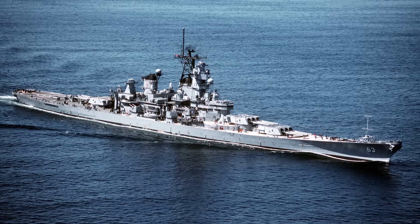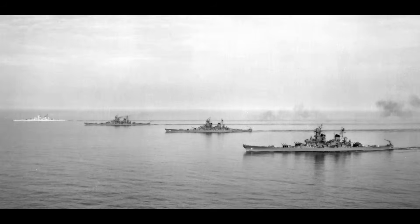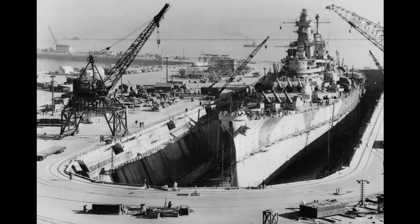The Iowa-class battleships occupy a unique place in American naval history. Conceived in the late 1930s, these ships were designed to combine firepower, speed, and heavy armor. Ordered in 1939 and built throughout the early 1940s, the four completed vessels — the Iowa, New Jersey, Missouri, and Wisconsin — were part of a larger class initially intended to include Illinois and Kentucky. Their construction coincided with a period of intense global conflict, as the United States prepared for the possibility of war in both the Atlantic and Pacific theaters.